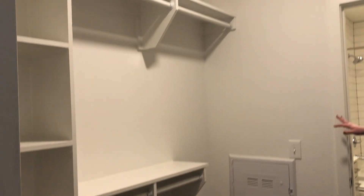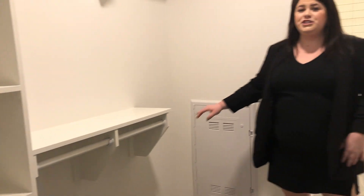For a secondary closet, this is absolutely breathtaking. You have plenty of space for your shoes, purses, clothes, hats — anything you name it, it'll fit in here perfectly.